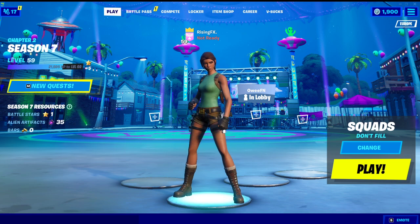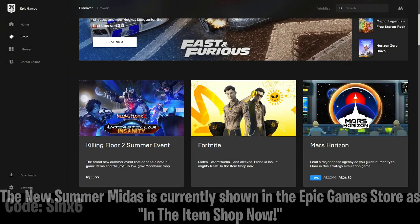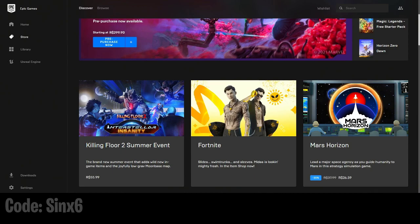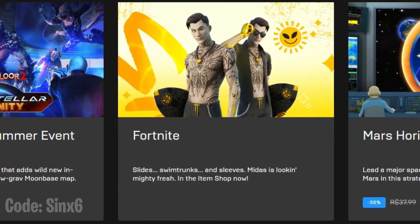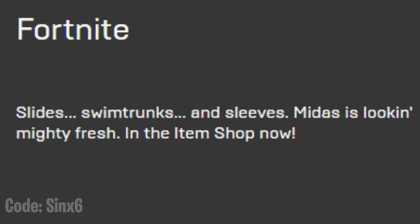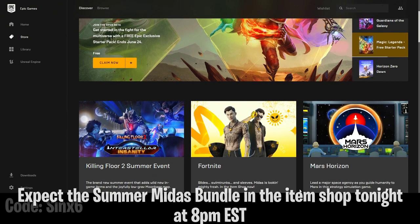I'm going to show you guys a video right now of the Summer Midas item shop leak. As you guys can see, this is what we've got. This was accidentally leaked — the new Summer Midas is currently shown in the Epic Games store. Shout out to Cinex6 for this. It's shown in the item shop now. He's looking pretty fresh in the item shop. This was actually updated today and we will be seeing the Summer Midas coming to the item shop soon.